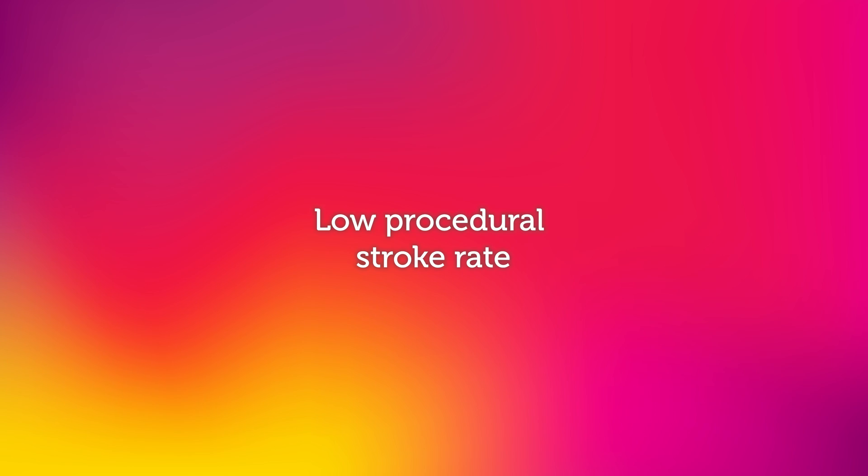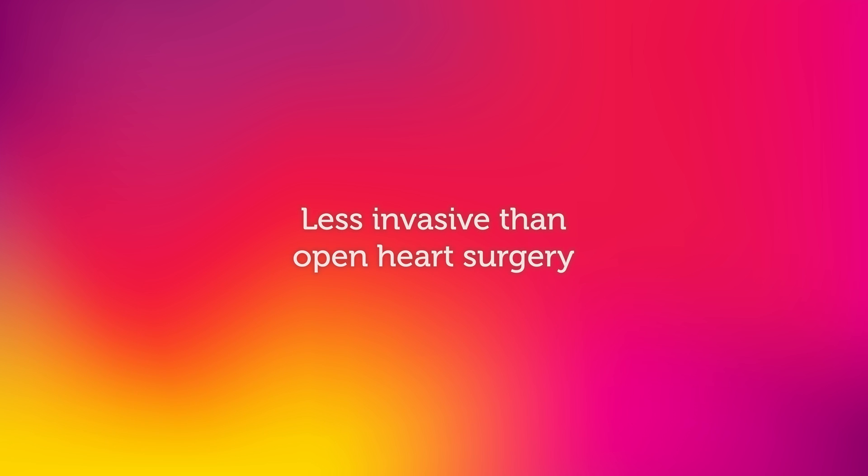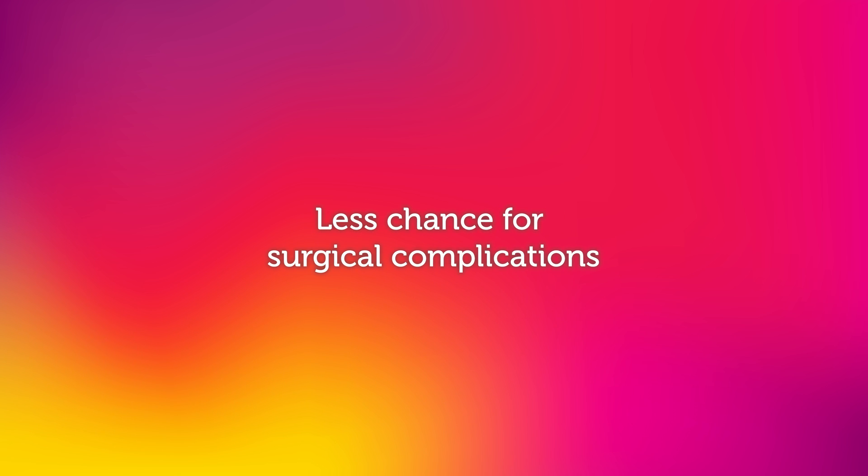TCAR has a very low procedural stroke rate. It is also less invasive than open surgery, so there's less chance for surgical complications like heart attacks, infection, and nerve injury. TCAR patients also recover quickly and almost always go home the next day with less pain and smaller scars.